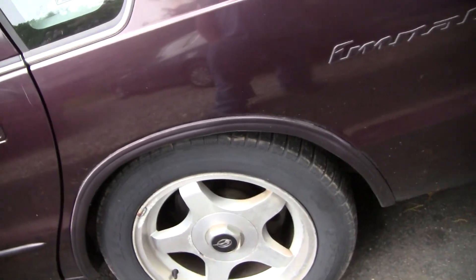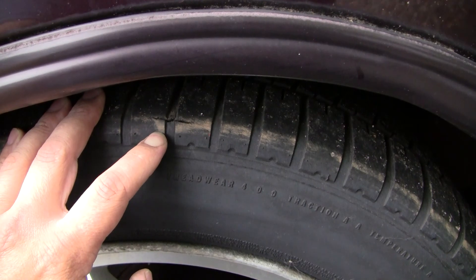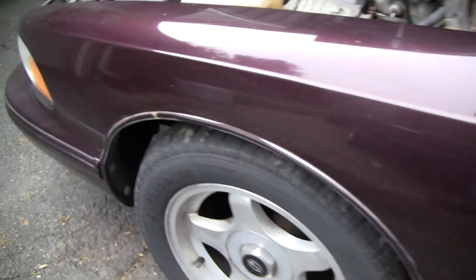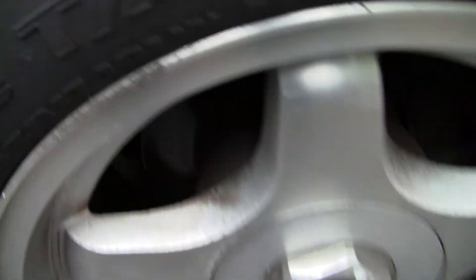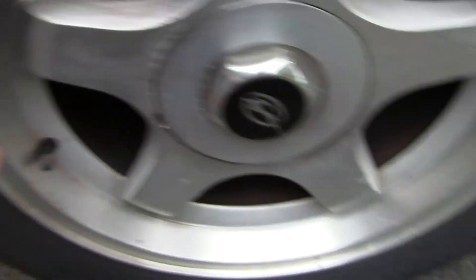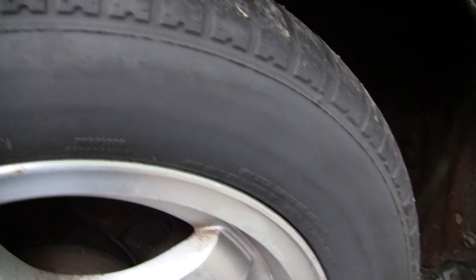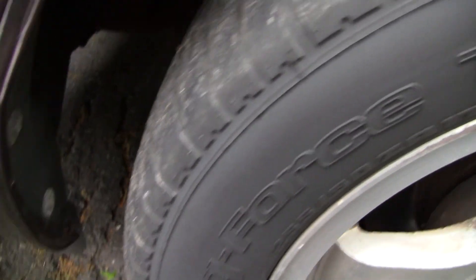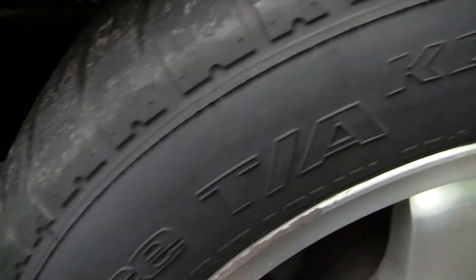God, these tires are crap — split there, these things are bald. I think these tires are pushing 10 years old, dry rotted. The front ones aren't that bad but the rear ones are definitely worse. If you look at the rear tread, it's cracked between all the grooves. New tires are in order.